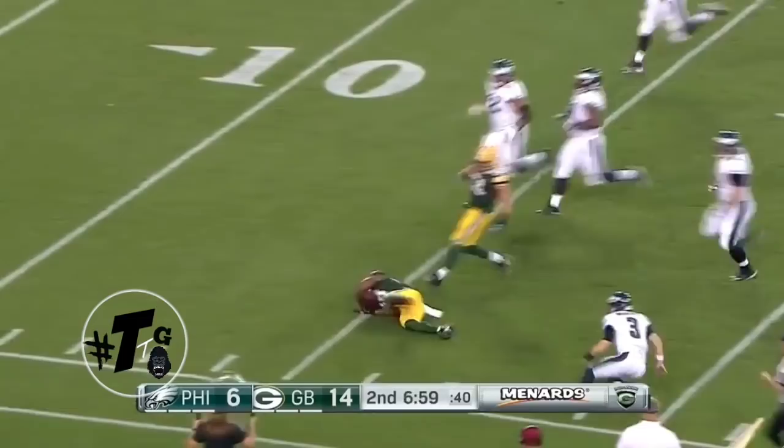Thank you guys for watching the Ladarius Gunner episode. Follow me on all of my social media platforms — Twitter, Instagram, Snapchat, and SoundCloud. Definitely more quality content to come. Thank you guys, and also subscribe. Peace.